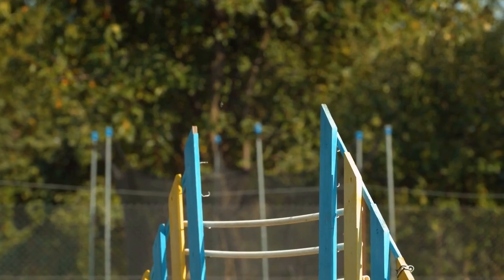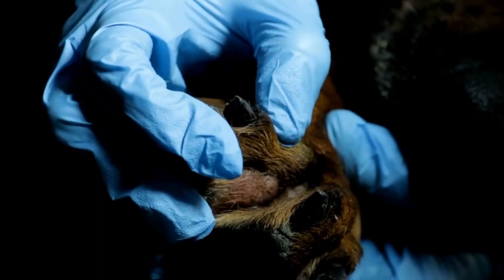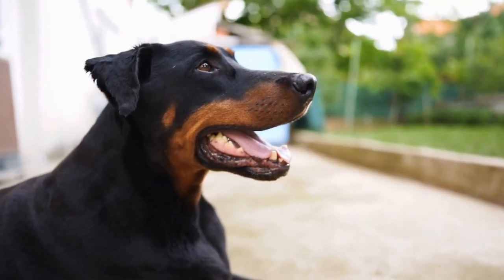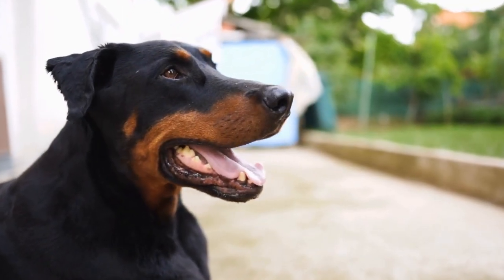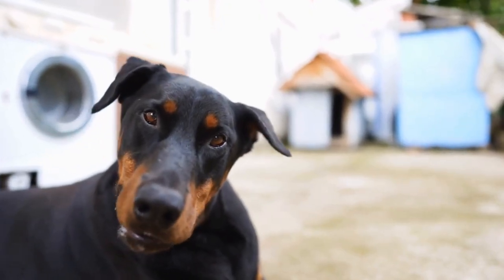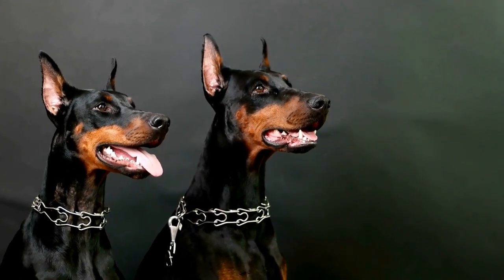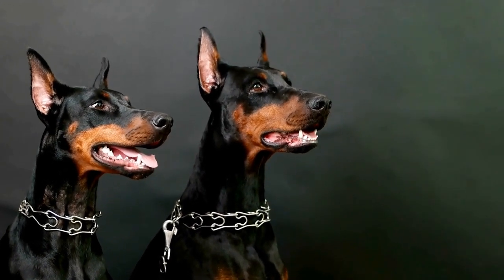Drying your Doberman Pinscher. After bathing, it's time to dry your Doberman Pinscher. Use a clean towel or blow dryer set to a low, cool setting. Avoid using high heat as it can damage your dog's skin and coat. Dobermans are prone to dry skin, so make sure to completely dry the coat to prevent any skin issues.